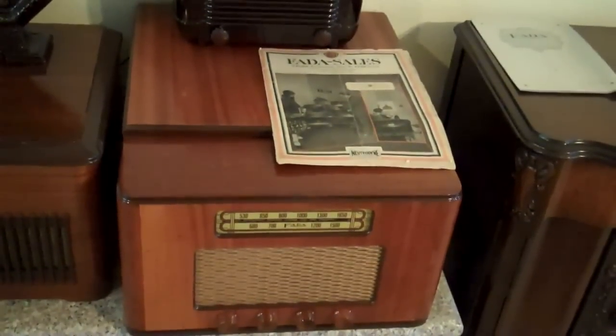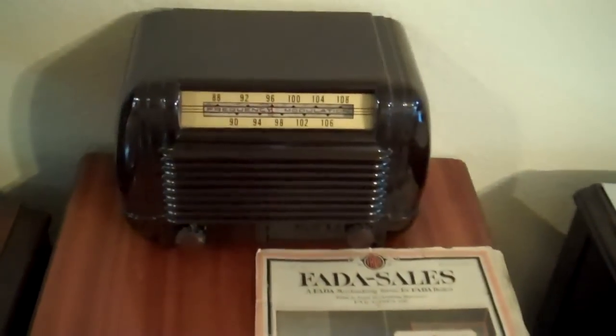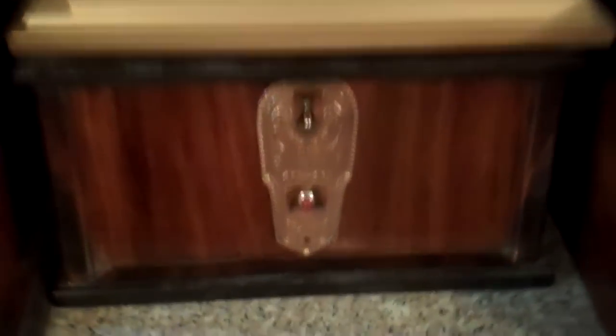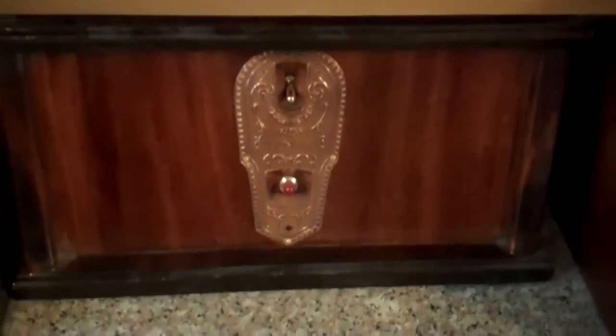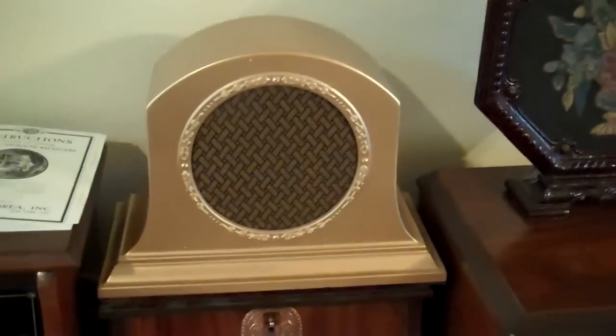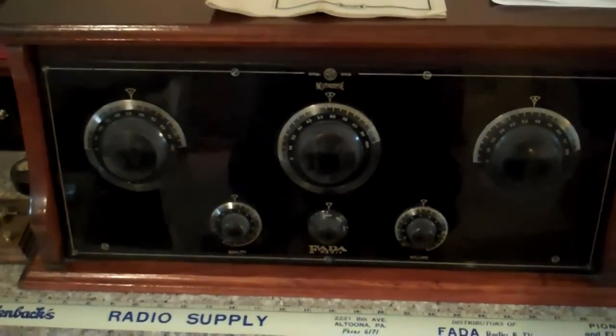One of my FEDA phonographs. And here's a FEDA FM converter, so that way FM can be played through your phonographs. Another phonograph. This is a power box that I had made, and of course I used a FEDA bezel. So at nighttime I listen to very distant stations on this radio right here.